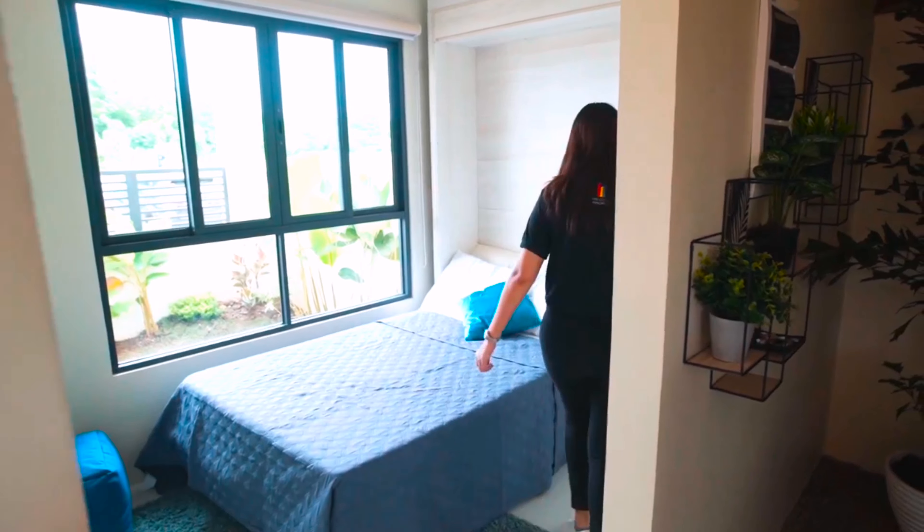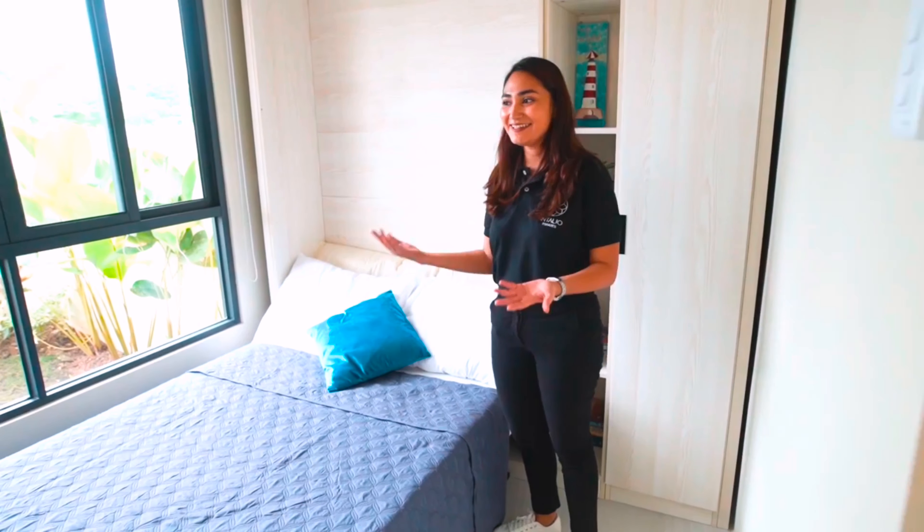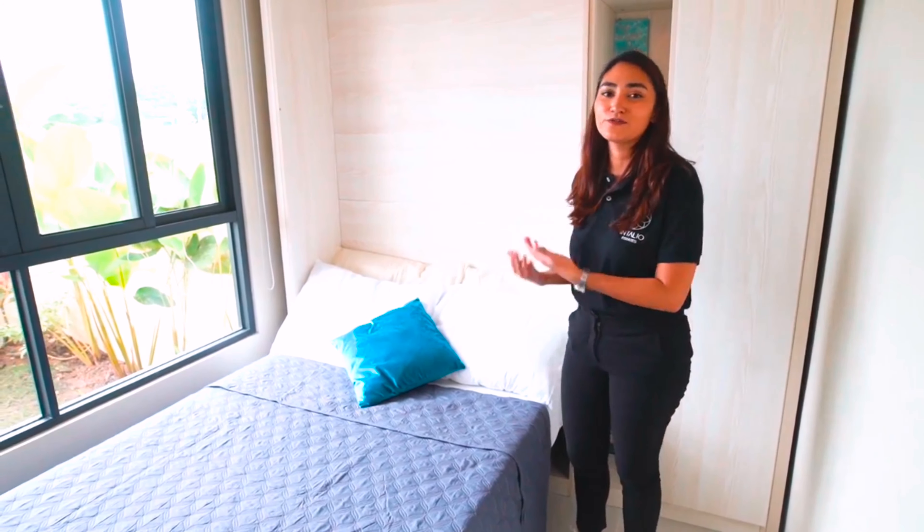For this bedroom, it actually doubles as an office because we used a murphy bed. By day it can be an office, and by night you can convert it into a bedroom.